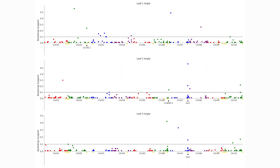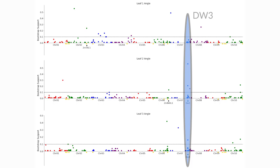We were able to identify a gene that people already know is involved in controlling leaf angle in sorghum, which is called DWAL3. We were also able to find some new regions that haven't been linked to leaf angle in sorghum before, but which are near genes that make sense based on what is known about their functions in other plant species.